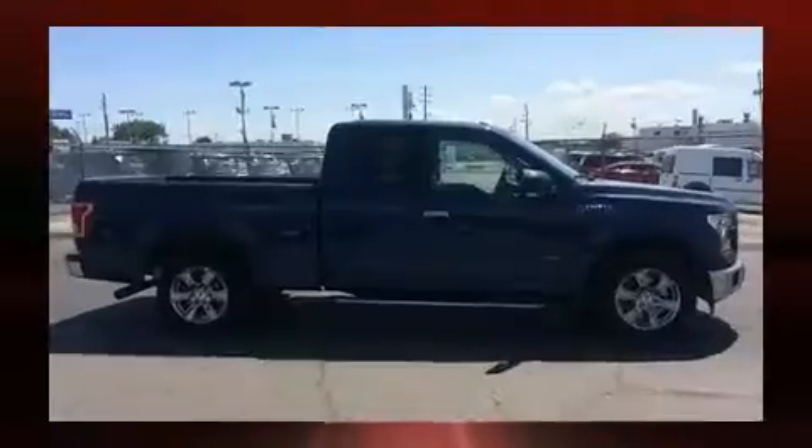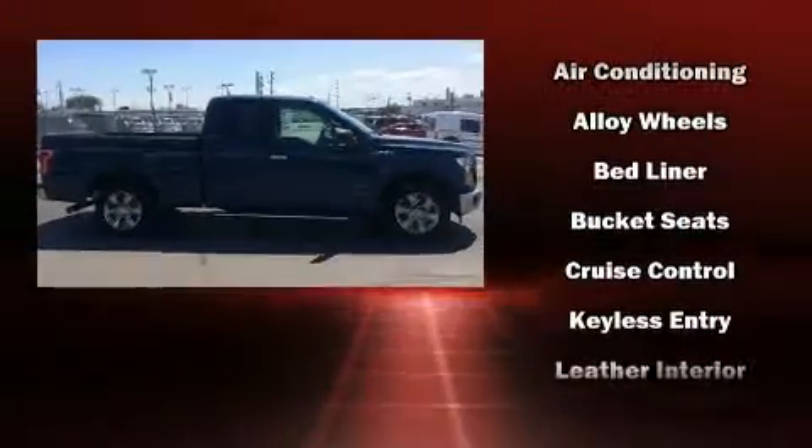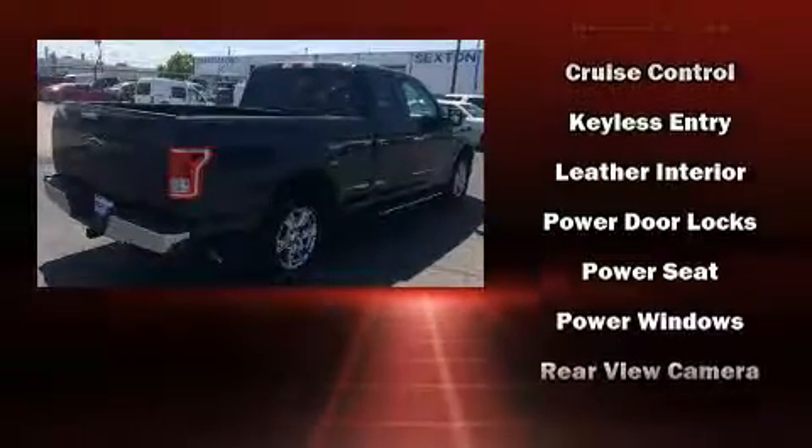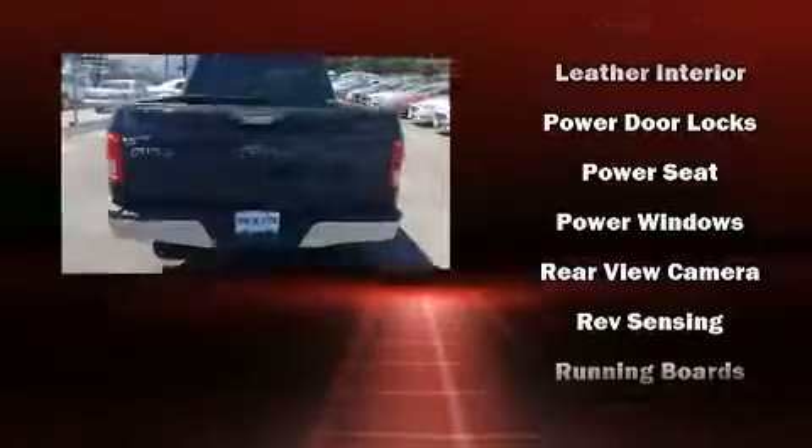Ford prioritized comfort and style by including a tachometer, variably intermittent wipers, a rear step bumper, fully automatic headlights, and much more.